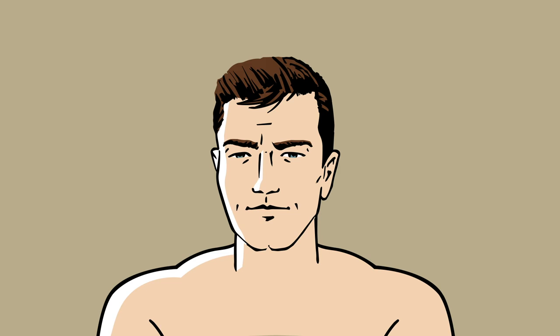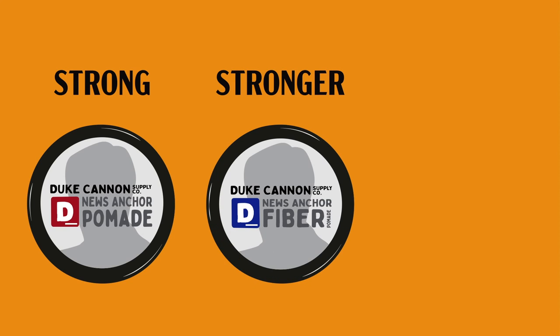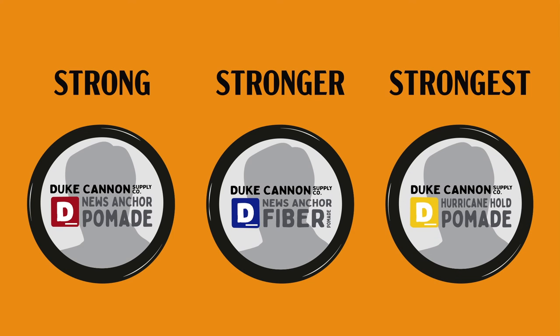You have three levels of hold to choose from. Duke Cannon's original News Anchor pomade gives you a medium-to-strong hold — perfect for that natural feel. For a stronger hold, choose Fiber Pomade. It has lanolin to provide texture and superior hold, making it an excellent option for shorter hair. And last but not least, behold Hurricane Hold — ideal for short-to-medium-length hair, keeping you unmussed while providing maximum hold in even the most ship-sinking of elements.